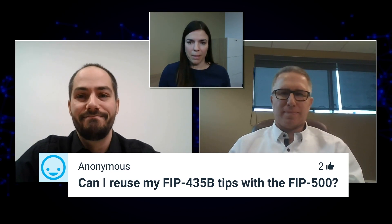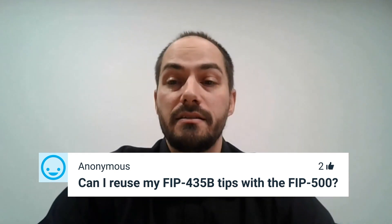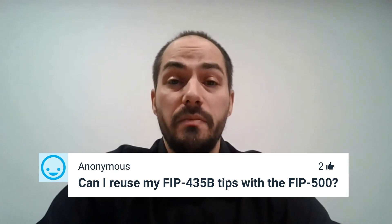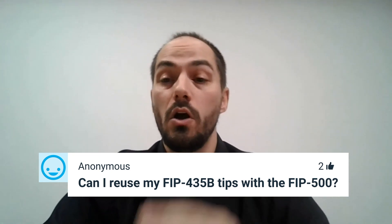Here's another question: can I reuse my FIP-435 tips with the new FIP500? Yes, it is possible. We'll have an adapter that will support the FIP-400 series tips. Of course, if you go with those previous generation tips, you won't benefit from the quick-connect mechanism, and our new tips have longer reach that gives you better accessibility in recessed and dense panels. However, with the adapter, the tips you already have for the FIP-400B series would be compatible with this new FIP500.